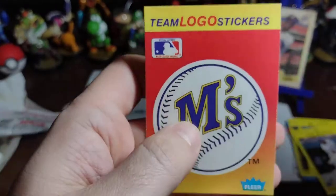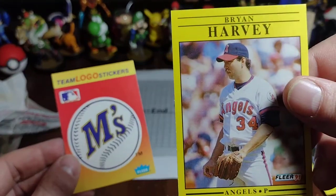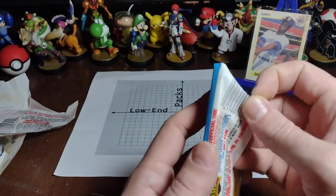We've got the M's — they should go back to that logo. We've got Bryan Harvey on the Angels. All right, it's time. So we're looking for this — Ken Griffey Jr. We want it, we need a fresh one.